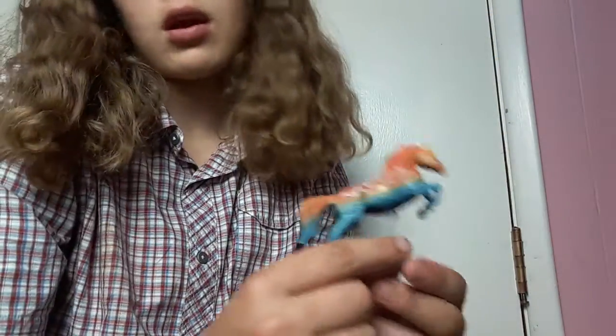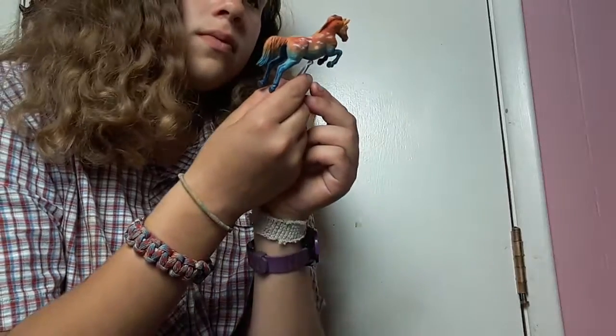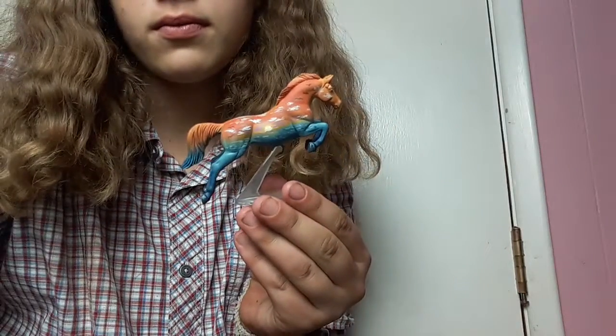So I would definitely recommend her. She's very beautiful, and the artist is amazing too. Thank you. Bye.